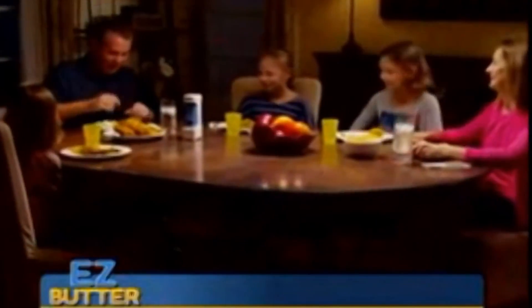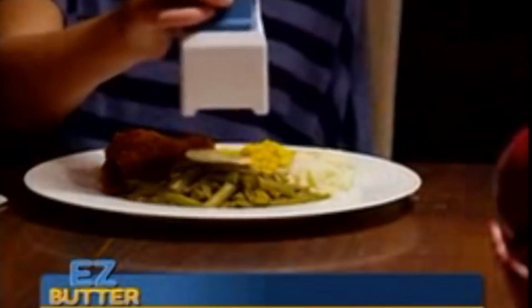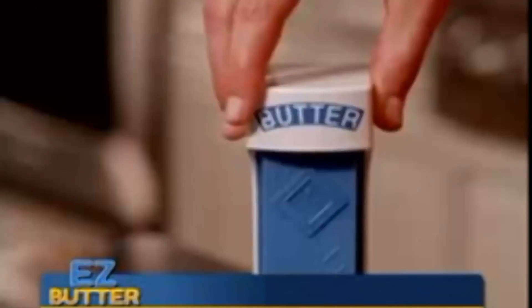It's safe enough for you to use without hurting yourself, except for damaging your dignity as you put butter on lukewarm food and showing everyone that you don't know how to use a knife.